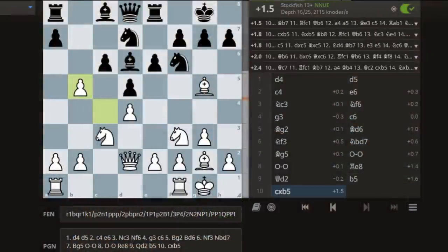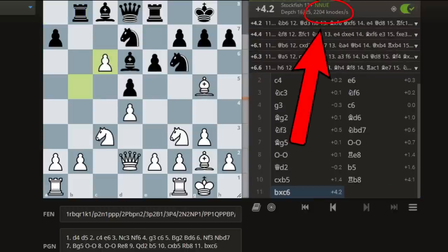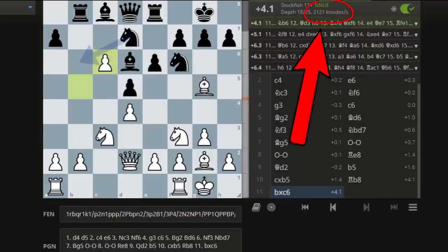This is why chess engines — also known as computers — can't solve chess, even though they can analyze over 2,000 moves per second. It's just too complicated.